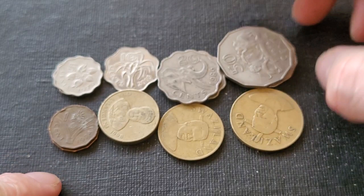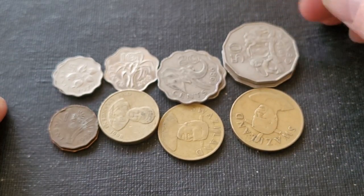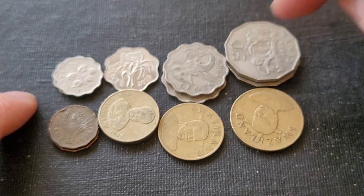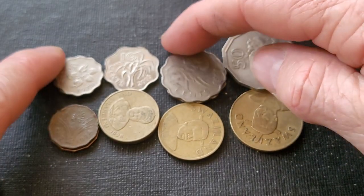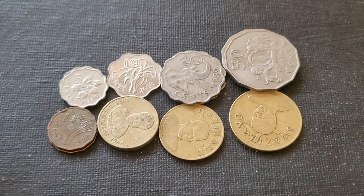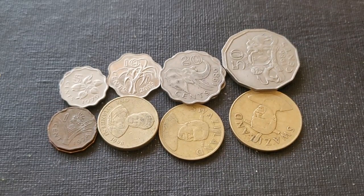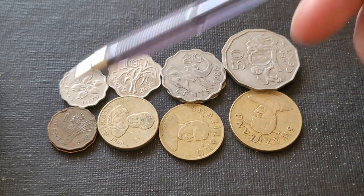In 2011, they changed the shape of all these coins to round, and issued the five and ten cent in copper-plated steel, and the twenty and fifty cent in nickel-plated steel. All the coins are pretty much plated steel these days, because steel is a lot cheaper.